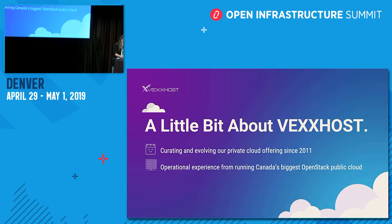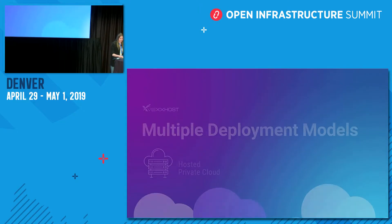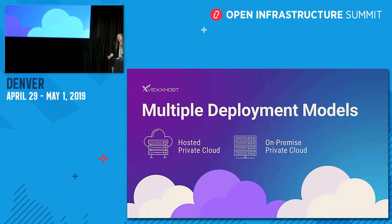Some common cloud challenges faced by users have to do with finding a sustainable vendor as well as developing and determining a long-term cloud strategy, not to mention retaining the ability to shift and develop as their needs change and technology advances. This is where Vexhost comes in with our private cloud offering.